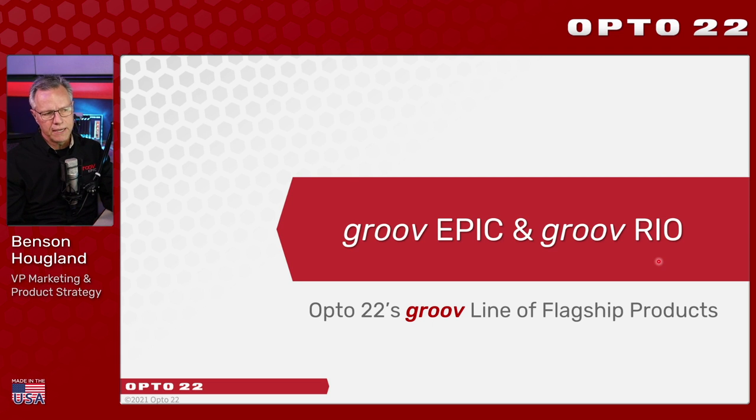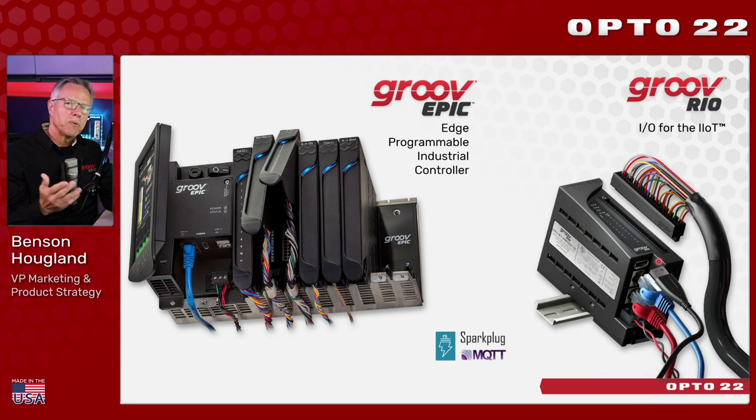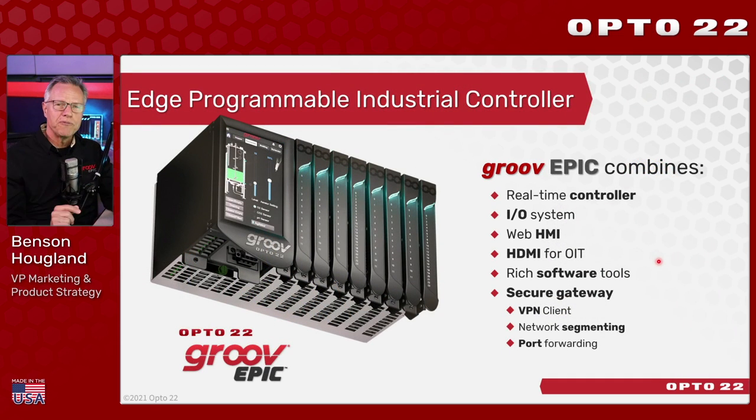Our flagship product line is named Groove. Part of the Groove family is the Groove Epic and the Groove Rio. Groove Epic is an edge real-time programmable industrial controller. Groove Rio is what we call I/O for the IIoT — and so much more. In short, Groove Epic is a hardware and software platform that combines into a single industrial backplane a real-time control engine, an operator interface, a rich suite of software tools, plus a fully secure gateway with account management, firewall, and VPN.